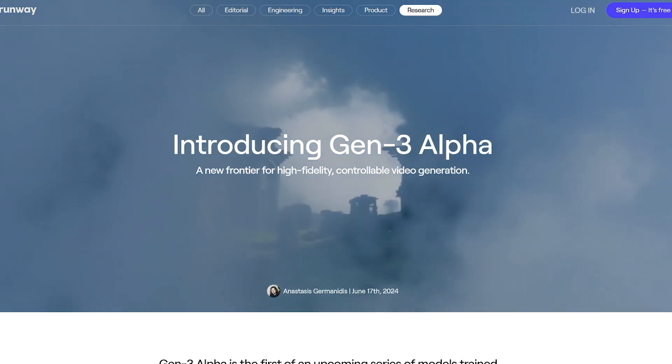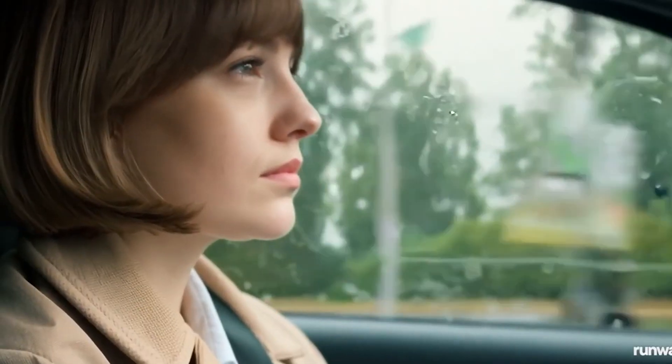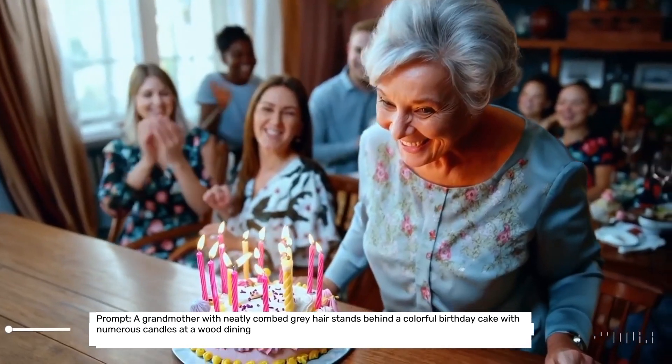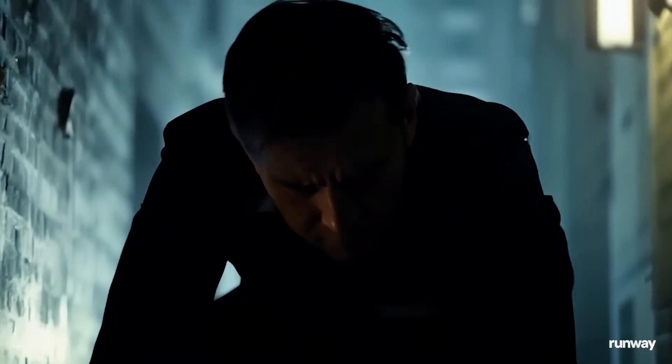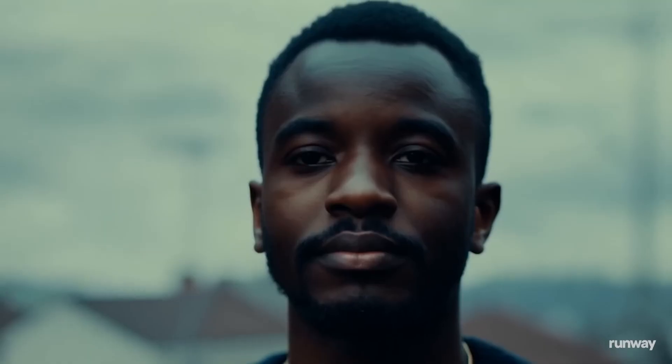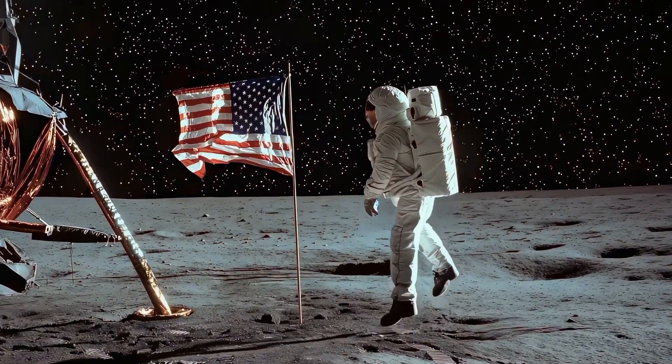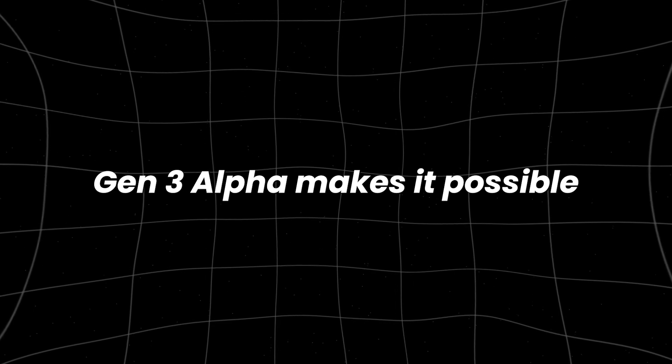One of the most impressive advancements in Gen3 Alpha is its ability to generate photorealistic human characters. These aren't just static images — these characters can move, express emotions, and perform complex actions, all while looking strikingly lifelike. Imagine creating a short film or a commercial featuring human characters that don't actually exist but look and act as if they do. This opens up endless possibilities for filmmakers, advertisers, and content creators. Whether you're visualizing a sci-fi narrative with astronauts exploring an alien planet or a commercial needing a human touch, Gen3 Alpha makes it possible.